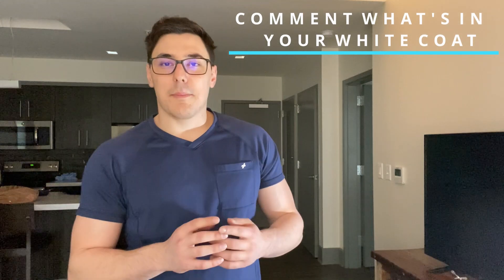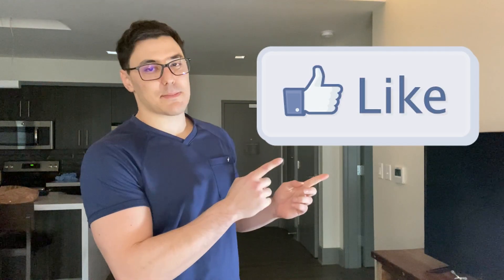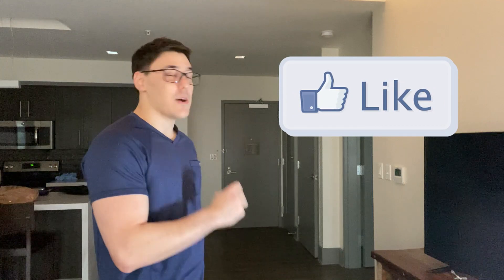So that is what I keep in my white coat. I hope you guys enjoyed seeing what I kind of hoard in my white coat. Let me know in the comments down below what you guys keep inside of your white coat — are you guys also hoarders? How many masks do you have? I'm actually kind of curious, am I the only one or are there other people out there kind of like me? Let me know in the comments, and if you guys haven't already, smash that like button and go ahead and subscribe. More videos will be coming out soon and I will catch you guys later.